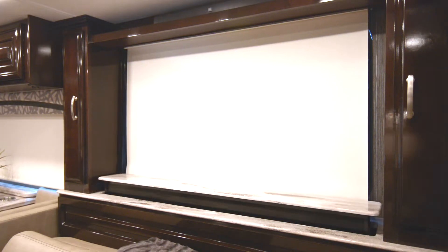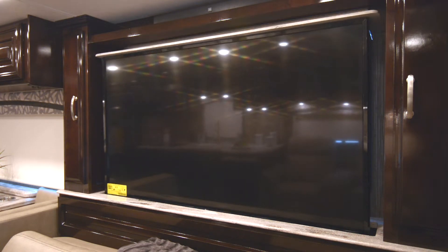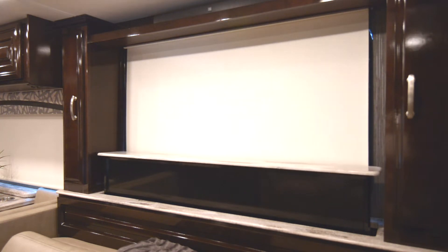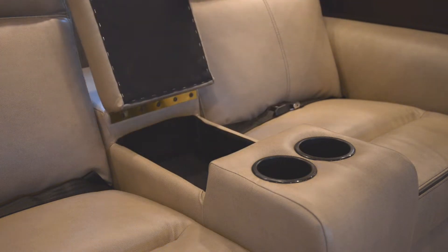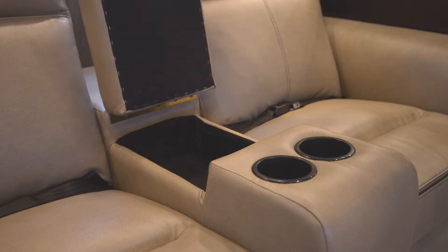And while you're enjoying your luxurious new coach, why not bring up the televator and catch a flick on the 55-inch LED HD TV. Thor has also finally solved the struggle of the lost remote, providing perfect storage for any controller you might have in your new Aria.